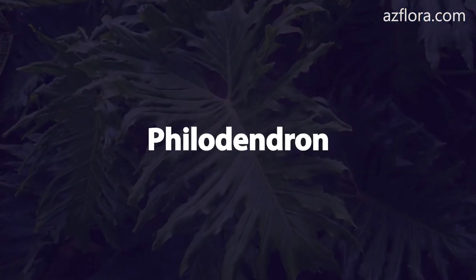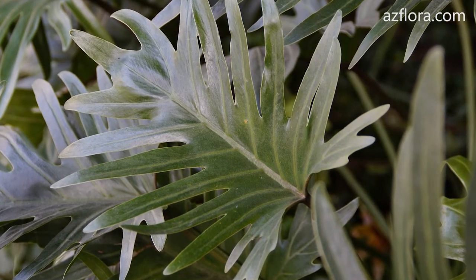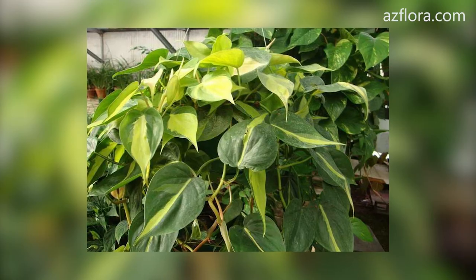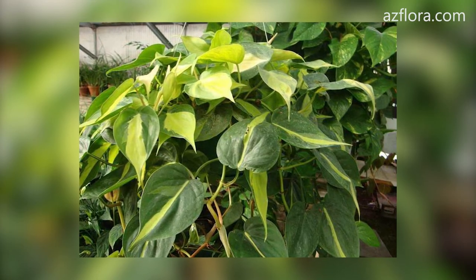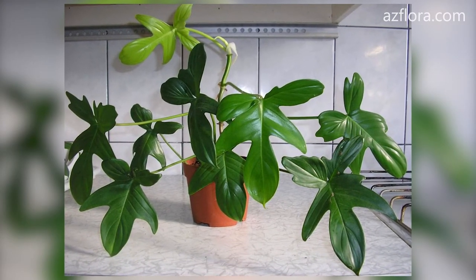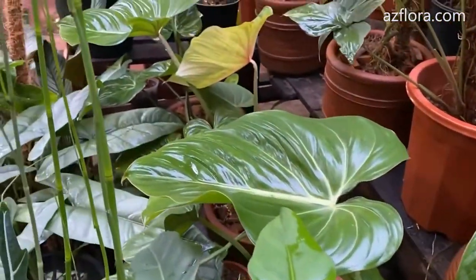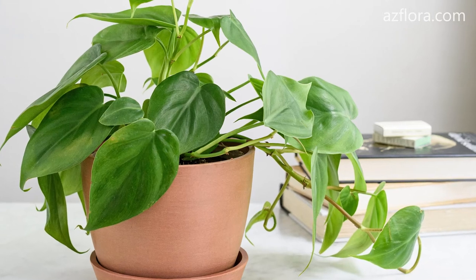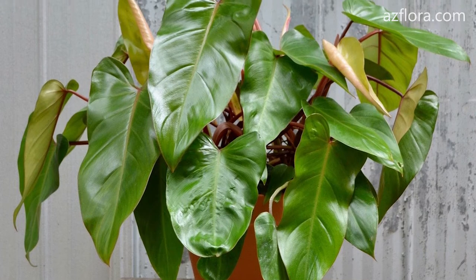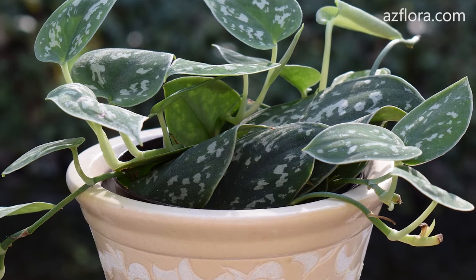Philodendron. Philodendron is a slow-growing climbing plant. It needs some sort of supports wrapped in moss, so that air roots can easily catch onto them and receive food and moisture. To make philodendron look more magnificent, in spring you need to pinch its tops. Prolonged exposure to temperatures below plus 12 degrees Celsius and direct sunlight in the midday hours from May to September is highly undesirable.